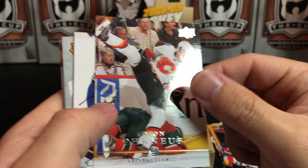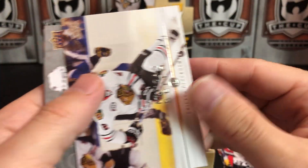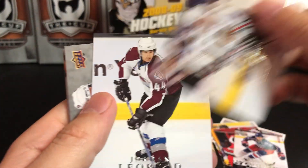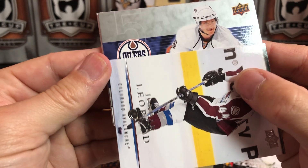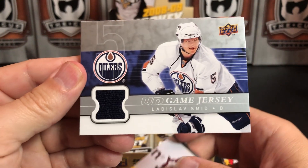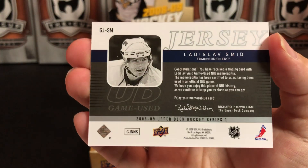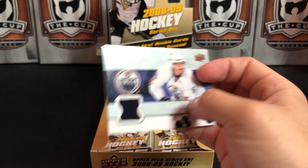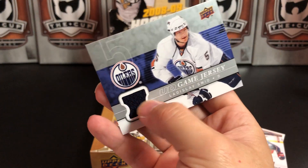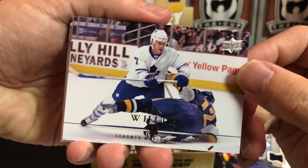Dion Phaneuf — hard to read — Eric Christensen, and it looks like we've got a jersey card coming up. Duncan Keith, Jordan Leopold, and our jersey card is Ladislav Smid — okay. This is game used. Ladislav Smid — not the best one you can pull, and I don't even know if in 2008-2009 you'd be happy with that one — but that's what we got.